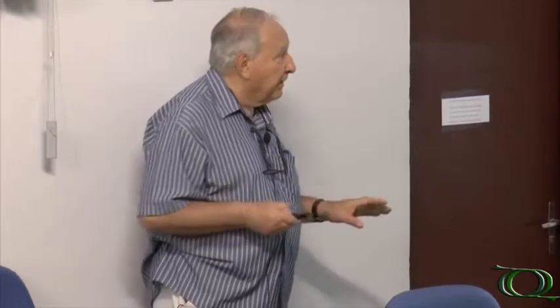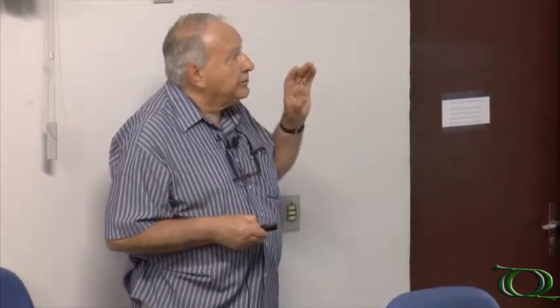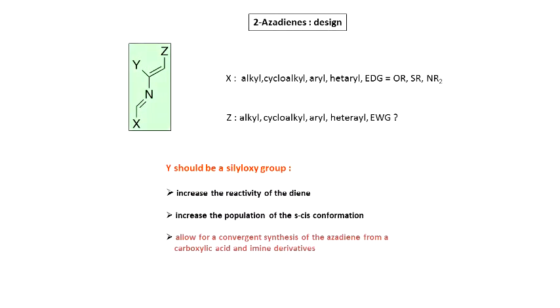I won't discuss the 1-aza diene because it would take too long — it's specific chemistry and the possibilities to make piperidines by this method are lower than with the 2-aza diene because the compounds are less reactive. However, they are interesting compounds. So we became interested in the 2-aza diene — what do we want? We want something where we can vary substituents, because we like diversity.